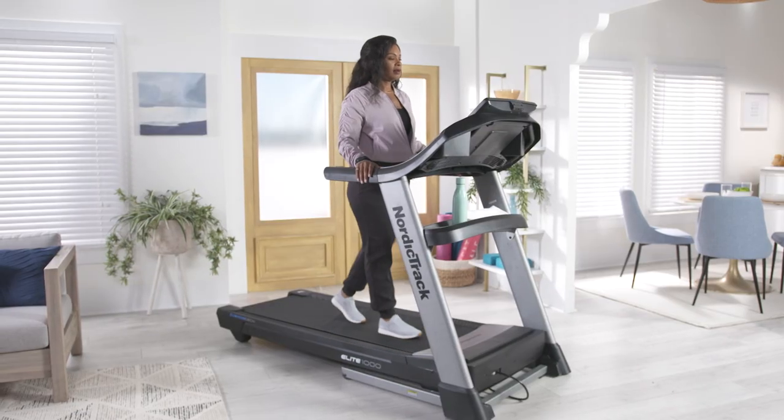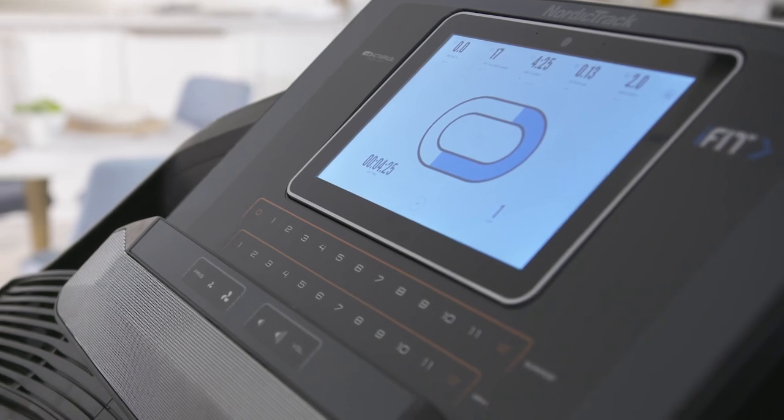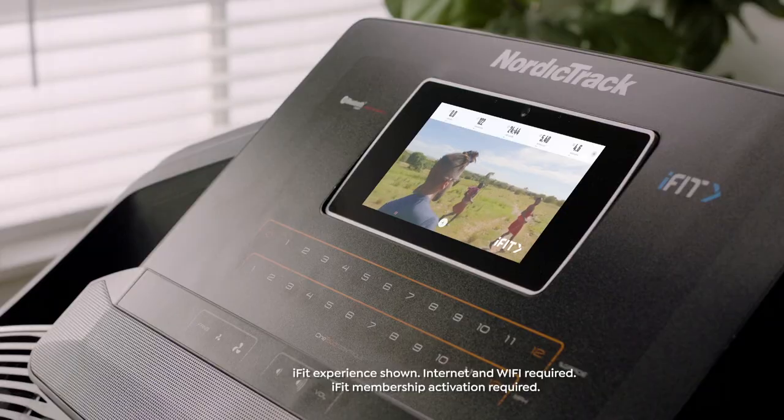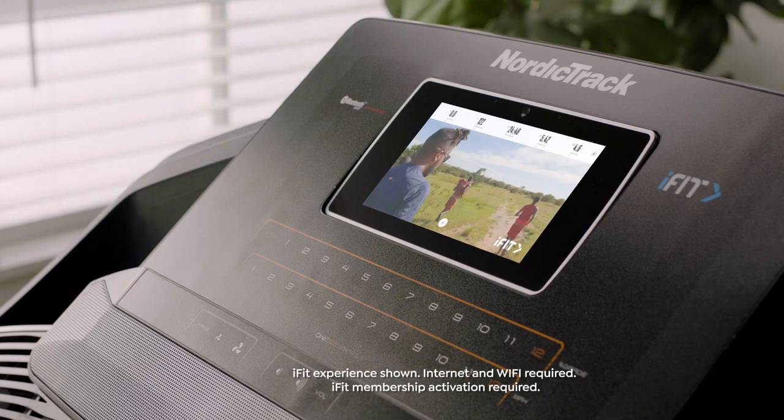What I love is that you've got a beautiful 10-inch touch screen so you can see your workouts and your stats, and you're going to be able to see your iFit coach, which you're also going to get a one-year membership to iFit.